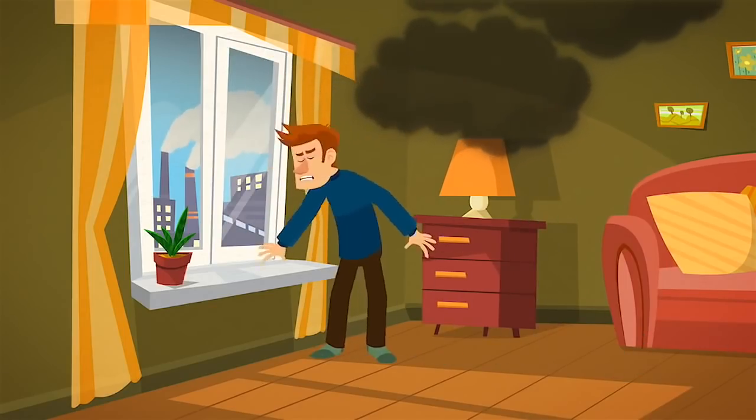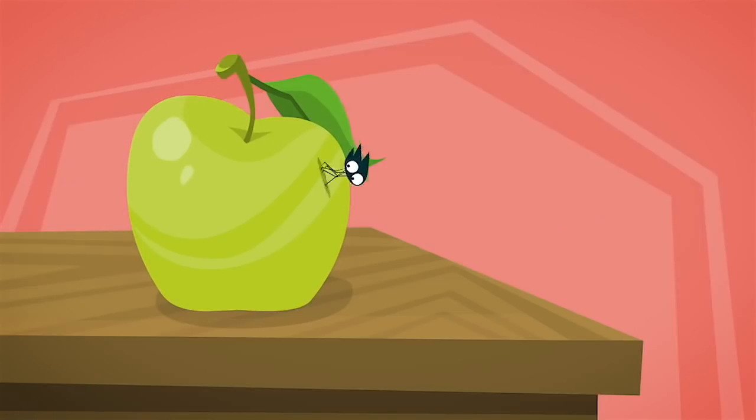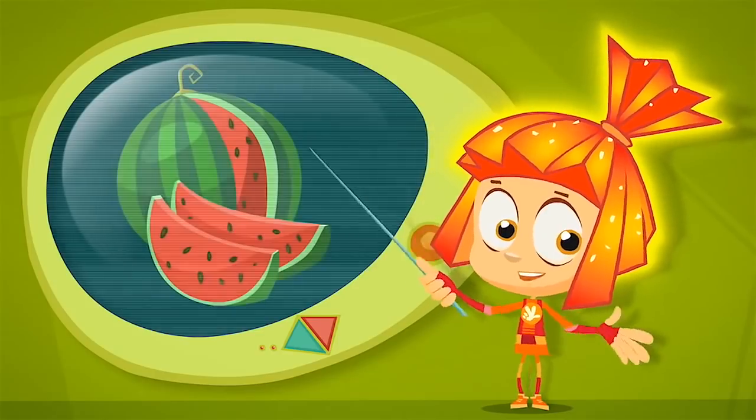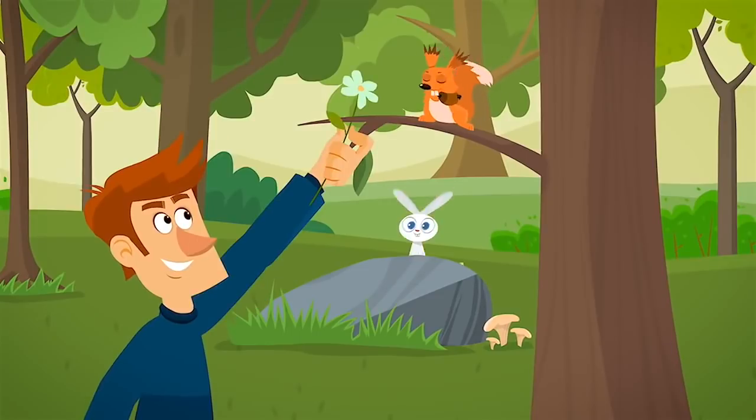People breathe in the dirty air, drink polluted water, and eat food grown in soil contaminated with chemicals. If humans don't want to drink milk filled with poison and want to eat ecologically clean fruits and veggies, then they must learn to treat nature as their friend.